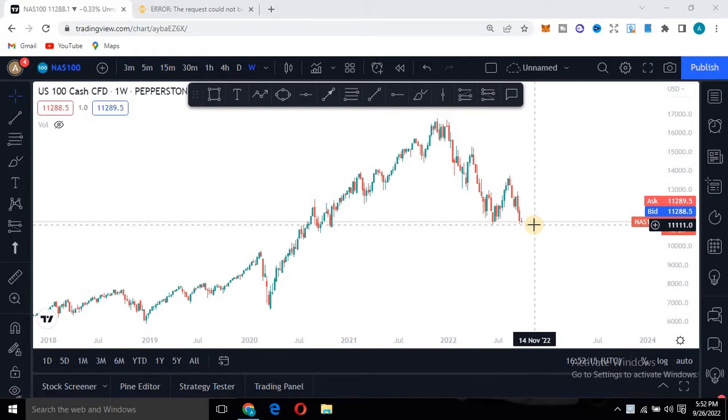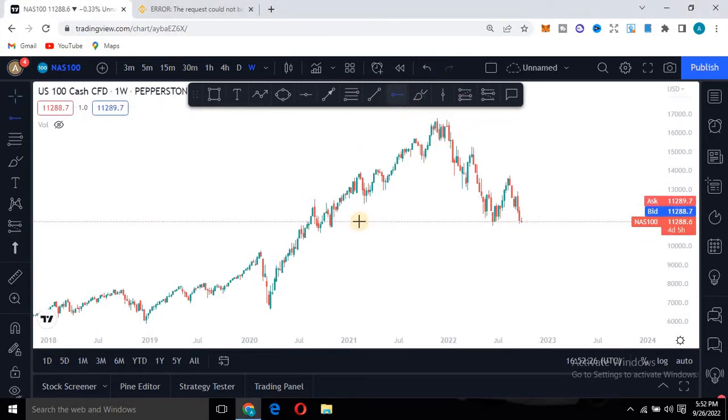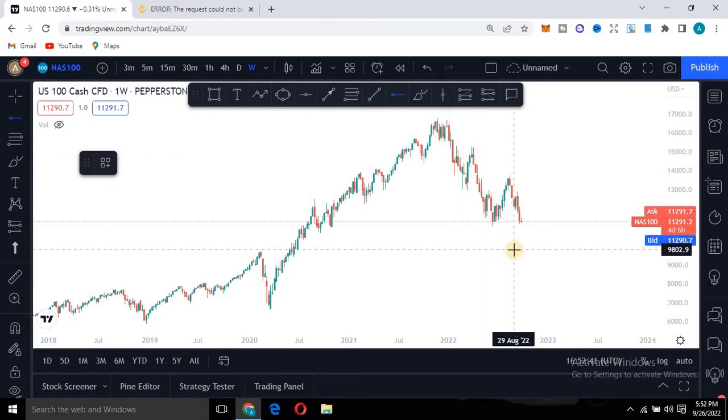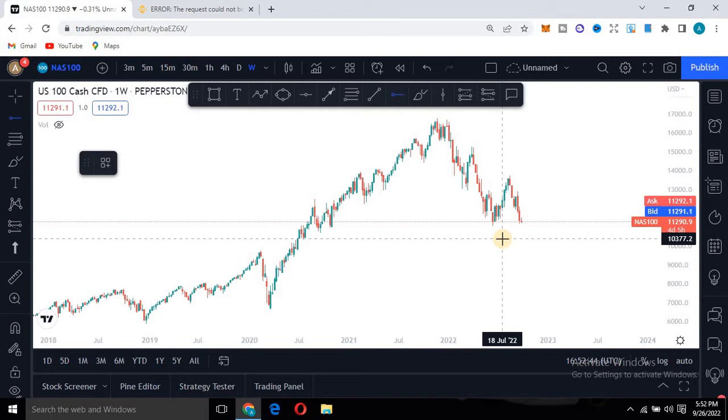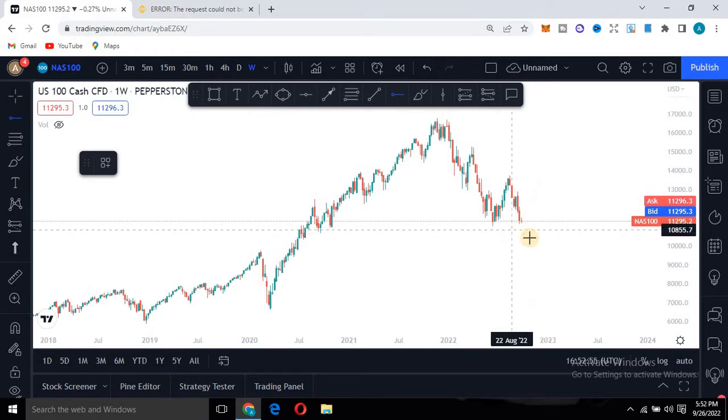If you take a look at this chart, you'll discover that the market is at a support level. You need to take note of that. For instance, markets have been here before — the market dropped from here all the way to this level. The same pattern repeats. This crash can be compared to 2008. It's a crash across the market — gold, stock market, gold, silver, and a couple of other assets, even Bitcoin, have also crashed.